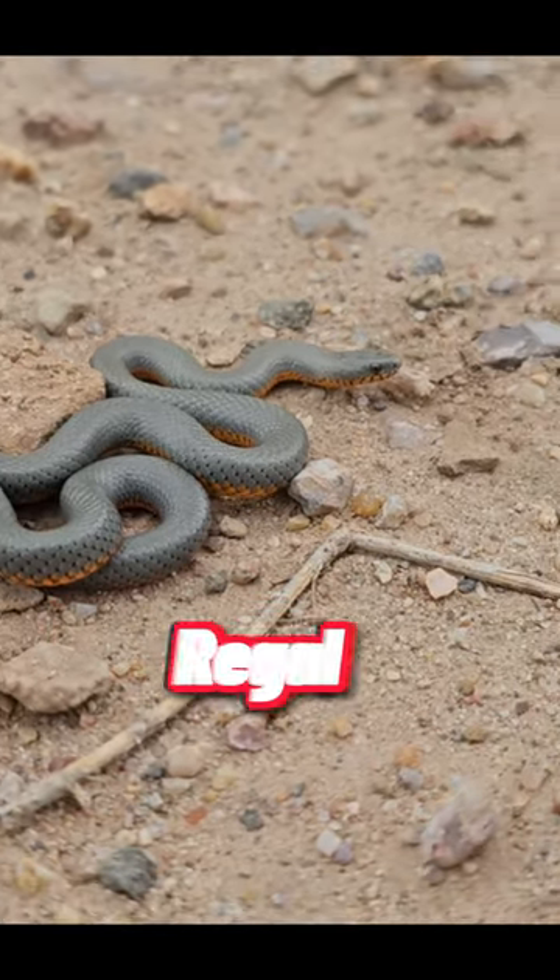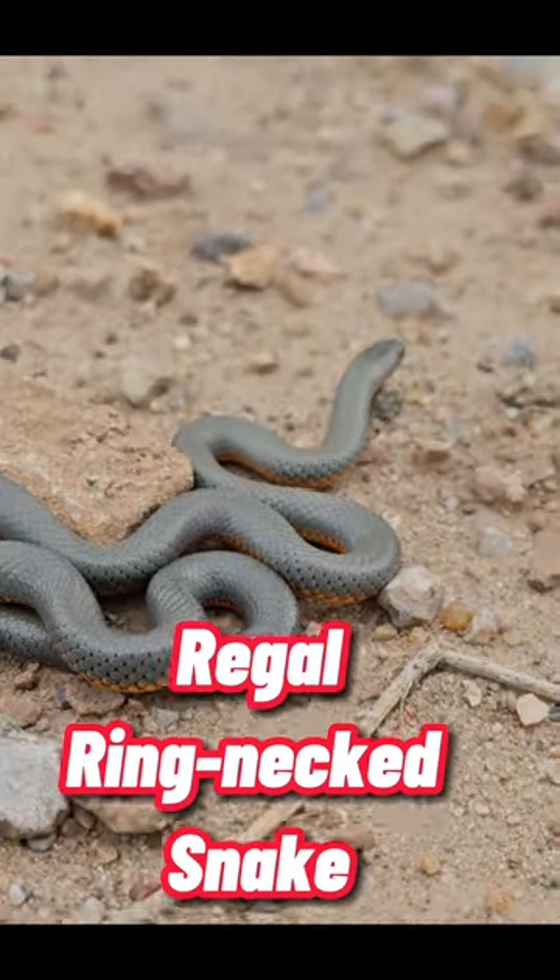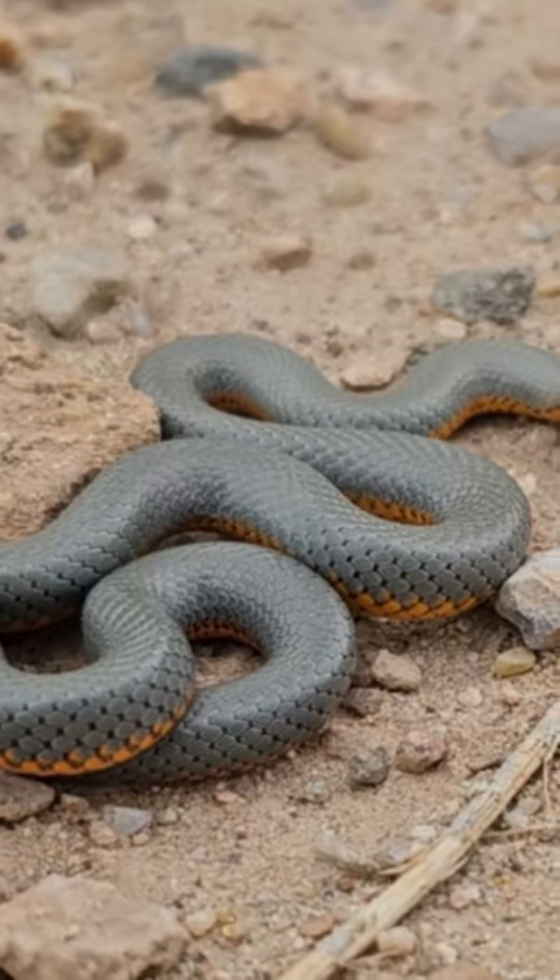One of my favorite snakes to see in Arizona is the Regal Ringneck Snake. Here's one right now. The underside has bright reds and oranges.